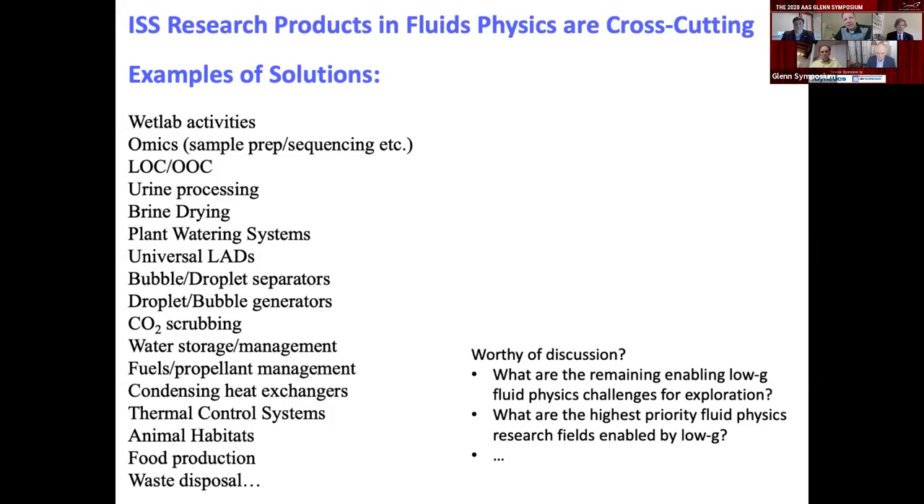Let me read them: wet lab activities, omics in space, lab-on-chip stuff, urine processing, brine drying, plant watering systems, universal liquid acquisition devices for propellants and fuels, bubble and drop generation and separators, CO2 scrubbing, water storage systems, condensing heat exchangers, animal habitats. It's really made an impact, and I'd like to present this to Glenn because it's such a significant demonstration of how fundamentals have gone into application.